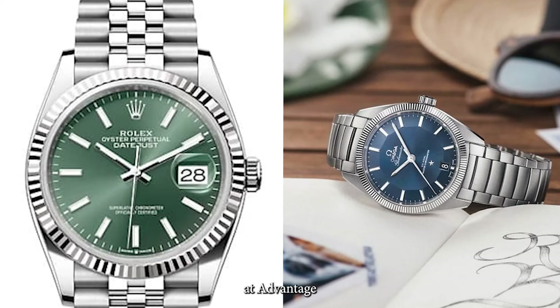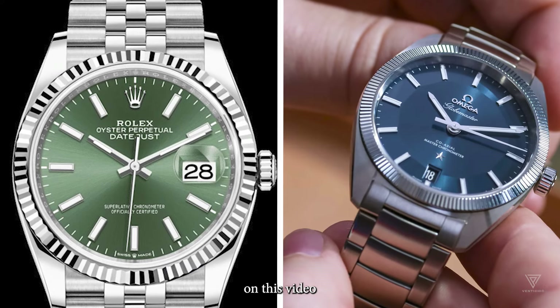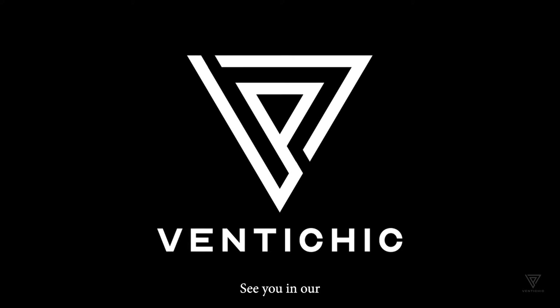It's been a pleasure being here with you at FentyChic. Don't forget to show your support by liking and commenting on this video, and be sure to subscribe to our channel for future updates. See you in our next video!